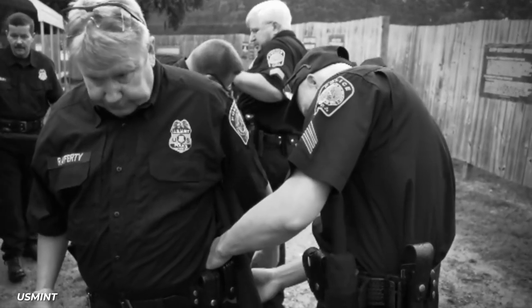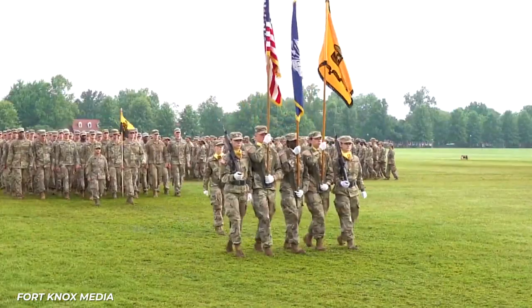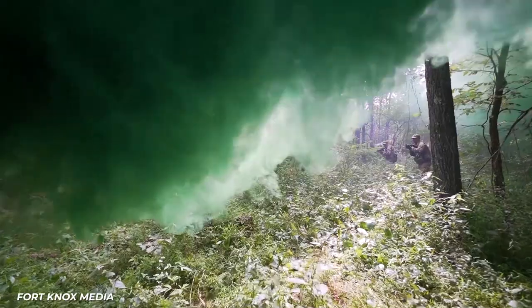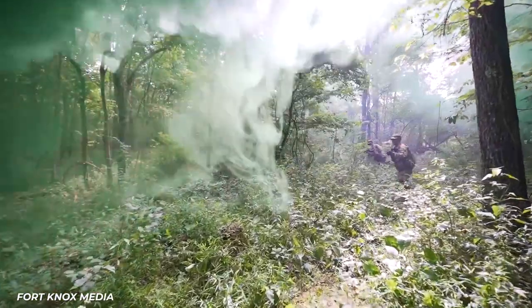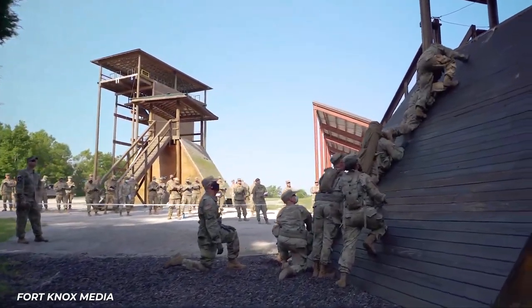Twelve weeks of basic training are followed by five weeks of field training for officers. Fort Knox sits at the center of a 109,000-acre U.S. Army post and is a training ground for military troops from around the country.